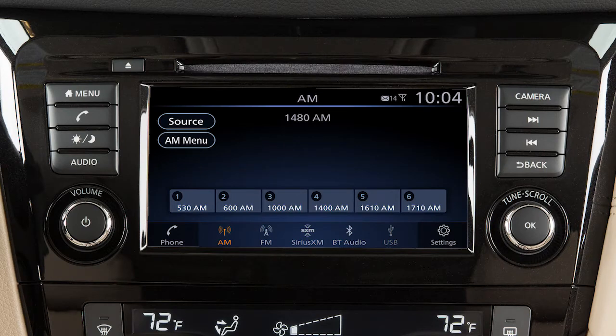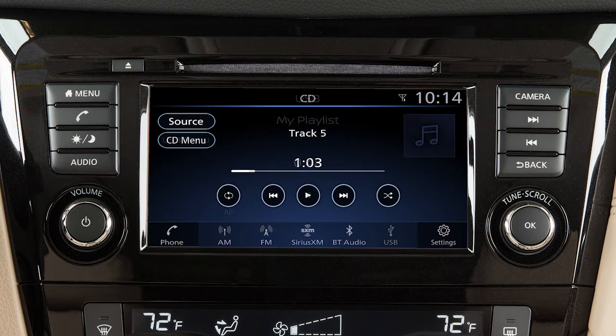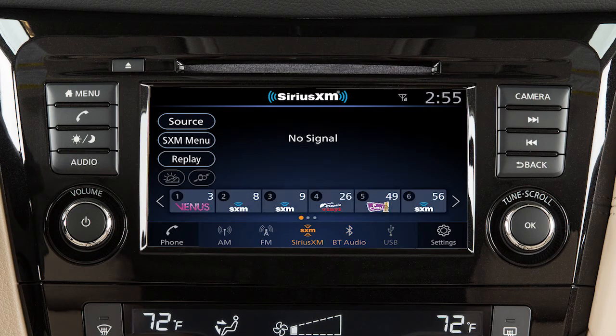The audio system without navigation includes an AM-FM radio, CD player, USB iPod interface, Bluetooth streaming audio, and if so equipped, Sirius XM satellite radio.